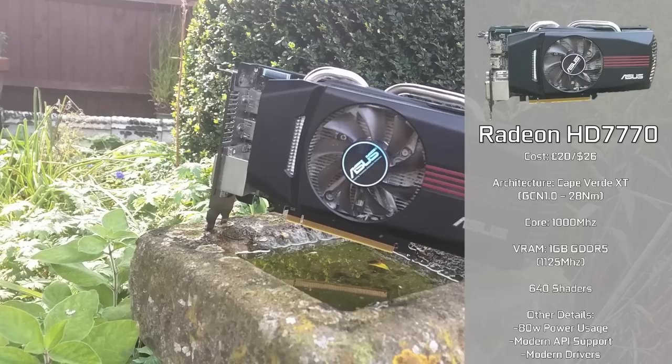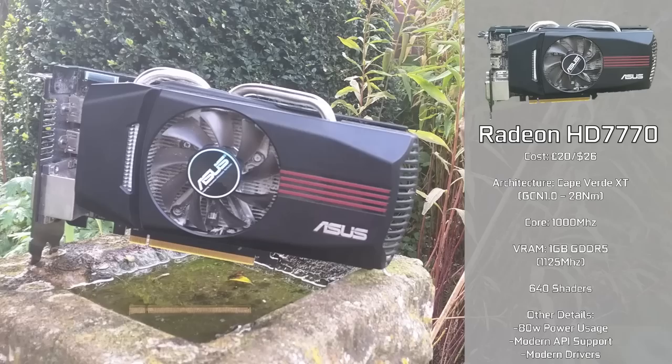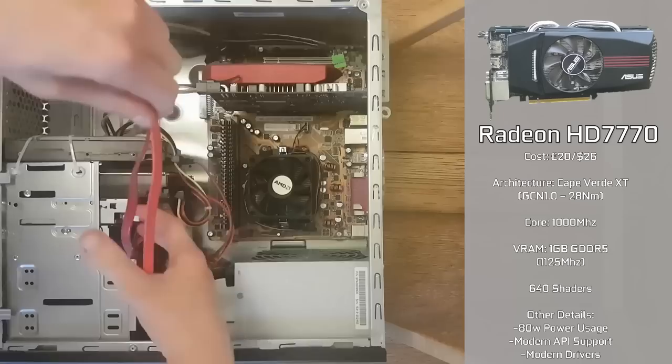Based on the Cape Verde XT architecture, it's a GCN 1.0 card based on the 28nm node. There's a core clock of 1GHz and 1GB of GDDR5 memory clocked at 1125MHz. It has 640 shader units and uses a measly 80W of power, and it runs on any PC, as proven by the ancient £35 build video we did ages ago.